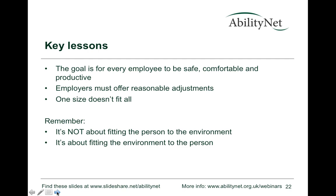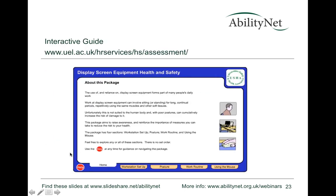To summarise: the goal is for every employee to be safe, comfortable, and productive. Employers must offer reasonable adjustments — there are legal requirements — and what is 'reasonable' depends on the situation. One size doesn't fit all; it's not about fitting the person into the environment but fitting the environment to meet the person's needs.